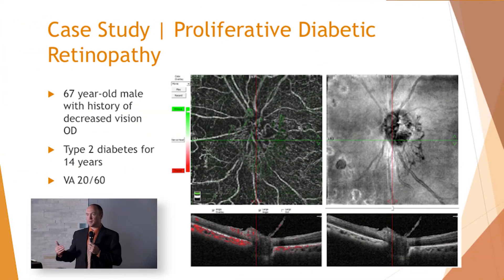Proliferative diabetic retinopathy — being able to image the neovascularization like we talked about. It's just a cool image to see how nicely this highlights NVE, or neovascularization of the disc — NVD — right there.